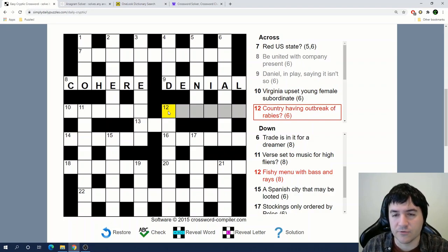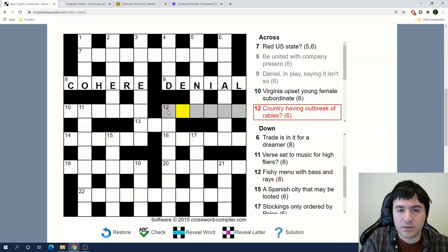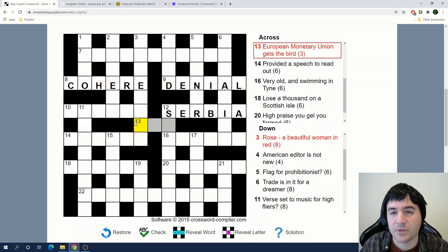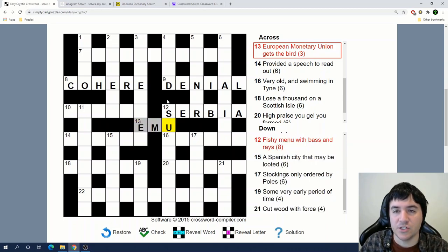'Country having outbreak of rabies.' Is this another anagram, this time of rabies? So 'outbreak' could be an anagram indicator. That means I need a country that is an anagram of rabies. I like the ending I-A, so something I-A... Serbia! I wasn't kidding when I said I'm horrible at taking anagrams. 'European monetary unit gets the bird' — I think that's EMU: the first letters of European, Monetary, and Union, and an emu is a bird.